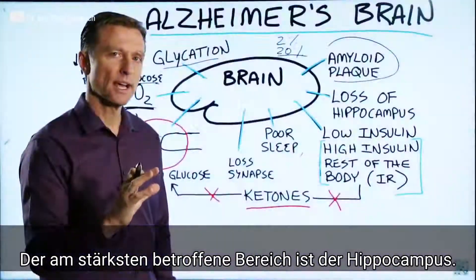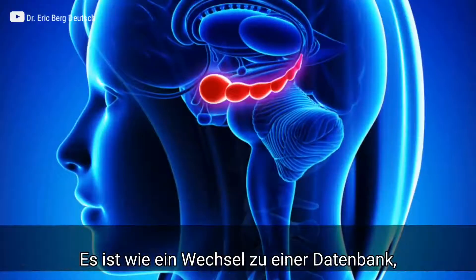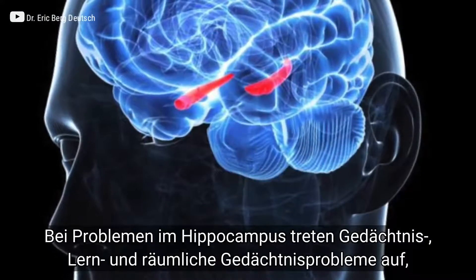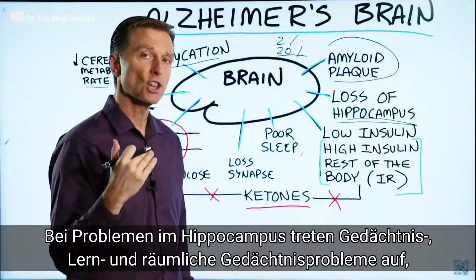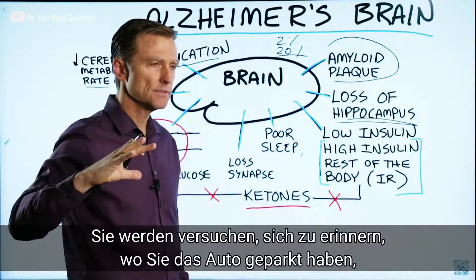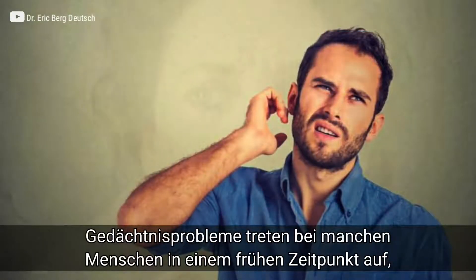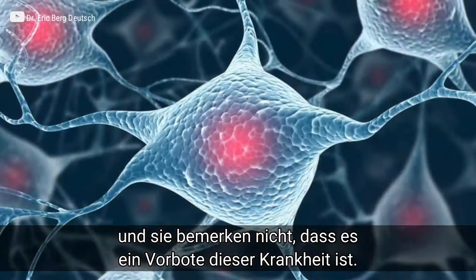The most common area of the brain that's affected is the hippocampus. This is the part of the brain that acts like a relay switch into your database. If you have damage in the hippocampus, you're going to have a problem with memory, learning, and spatial memory — like trying to find where you parked or where you put your keys. Many people develop memory problems early on without realizing it could be the start of this condition.